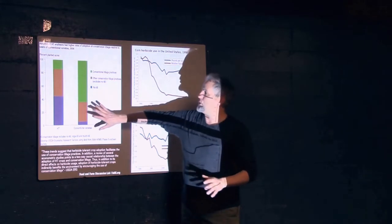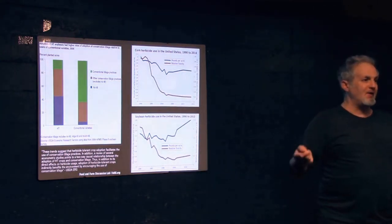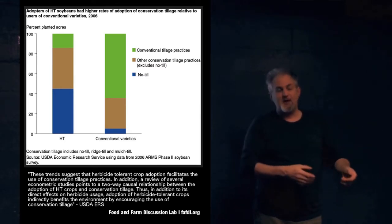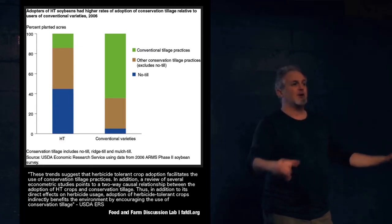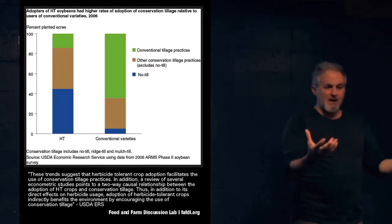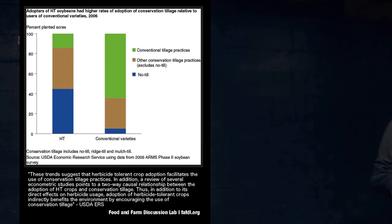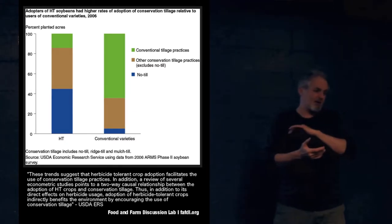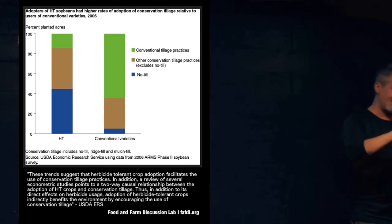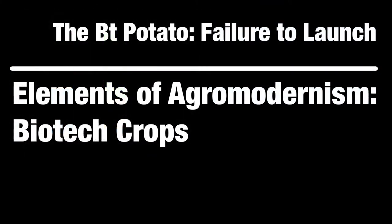The other thing that herbicide-tolerant crops allowed was a practice called no-till. In conventional tillage, one way of controlling weeds is to plow your field and break up that growth cycle. If you don't have to do that, you can leave your soil structure intact. Tillage releases carbon and reactive nitrogen as greenhouse gases. It also increases erosion and reduces water retention, raising irrigation costs. No-till is one of the most impactful innovations in agriculture in the last 30 years.